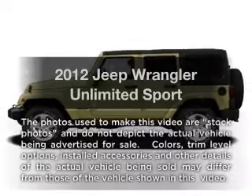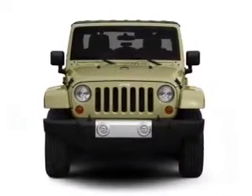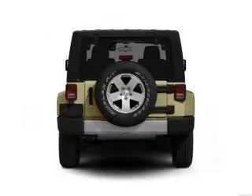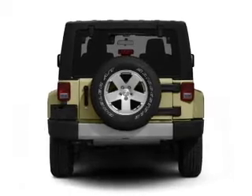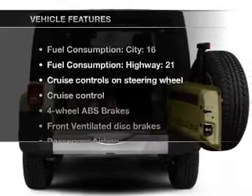The 2012 Jeep Wrangler Unlimited — if you're looking for a first-rate auto, this one could be yours today. With a reliable 6-cylinder engine connected to a smooth-shifting transmission, stand out from the crowd with premium wheels. The anti-lock braking system will keep you safe on the road.